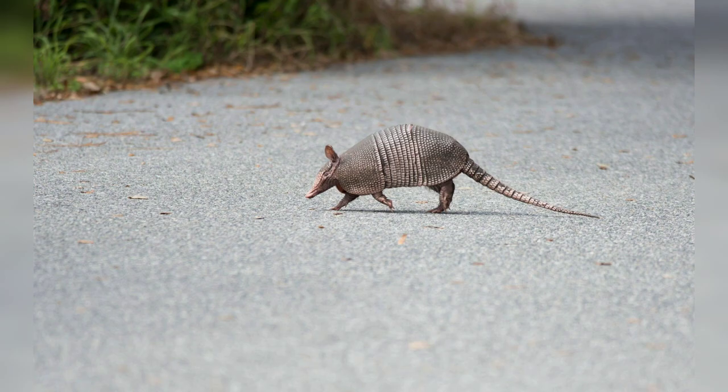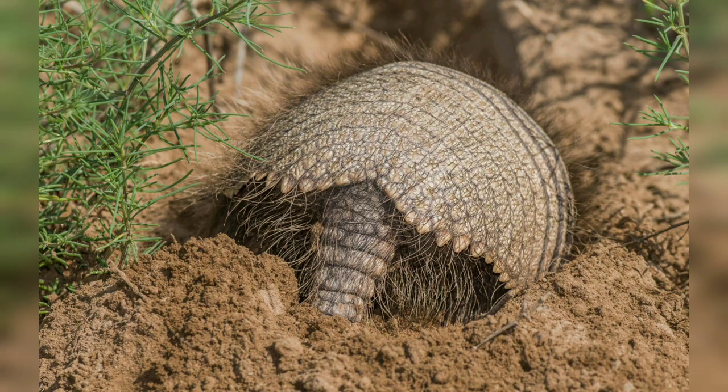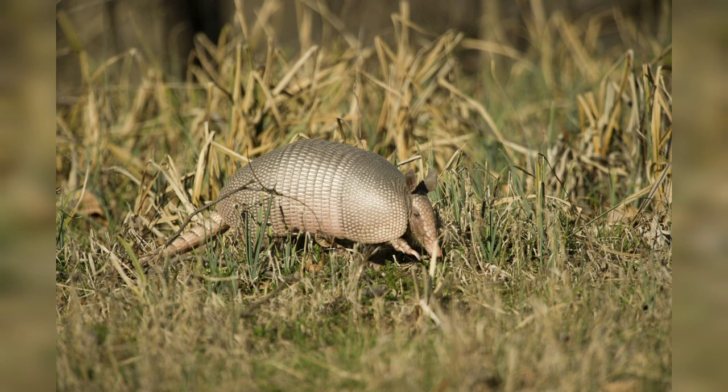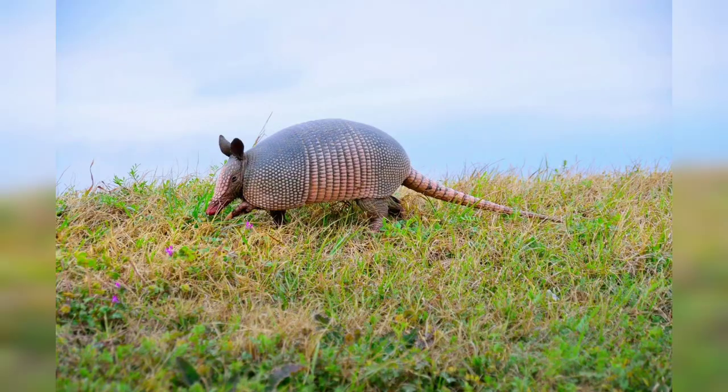Armadillos have a small head with a long pointed snout. Their eyesight is generally poor, but they compensate with a keen sense of smell. The nine-banded armadillo relies heavily on its sense of smell to locate food and navigate its surroundings. Interestingly, the reproductive anatomy of armadillos is unique among mammals — female armadillos can delay the implantation of a fertilized egg into the uterus, allowing them to give birth at optimal times and ensuring the survival of their offspring.